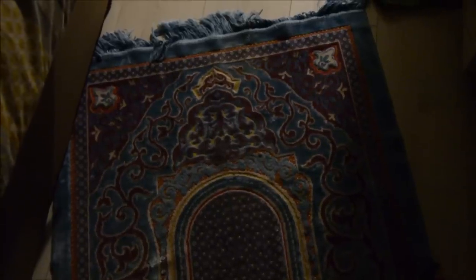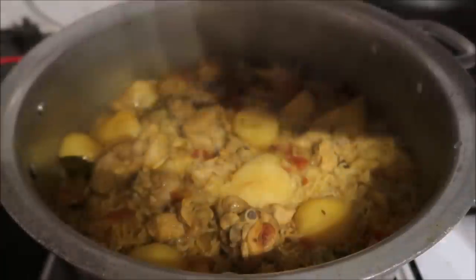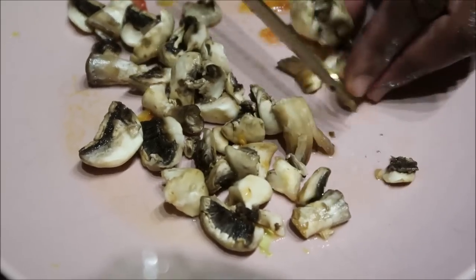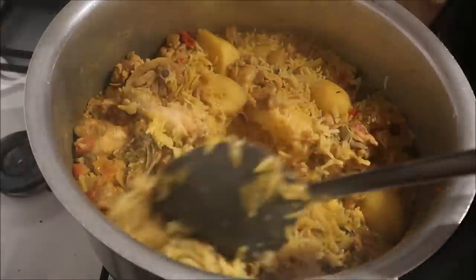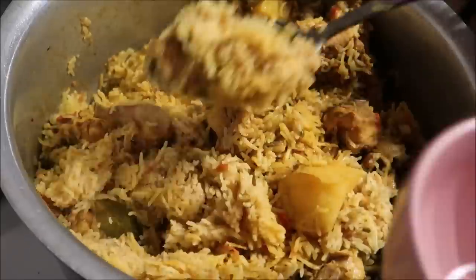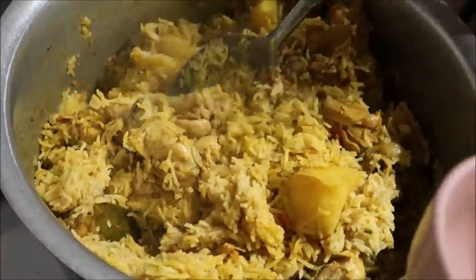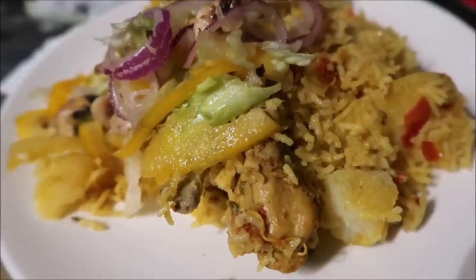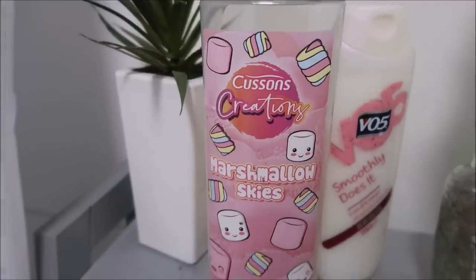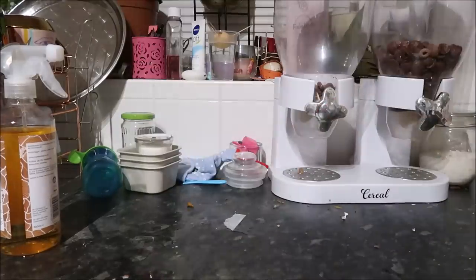I prayed my Maghrib — evening prayer — and then dinner was ready. Akia prepared a bit of salad. Then I gave the little kids a bath and they went to sleep.